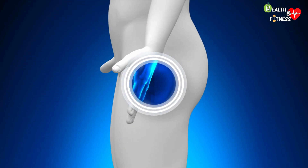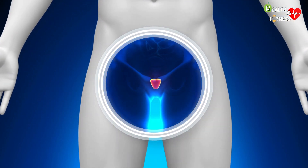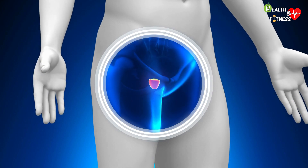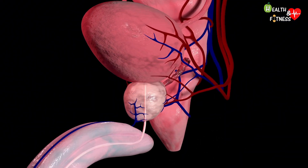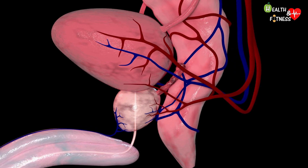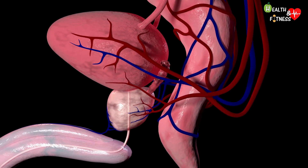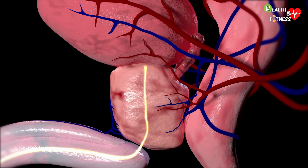The prostate is a fibromuscular gland of the male reproductive system, located under the bladder, in front of the rectum, and near the pelvic floor. Under normal conditions, the prostate gland has the shape of a walnut or a chestnut, but over the years or due to certain pathologies, it can swell up to the point of causing some disturbances, especially of the urinary type.